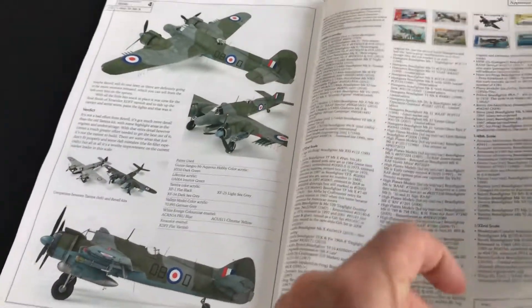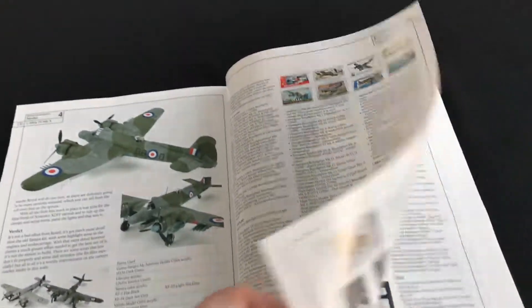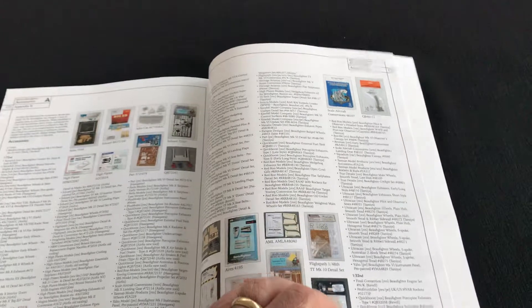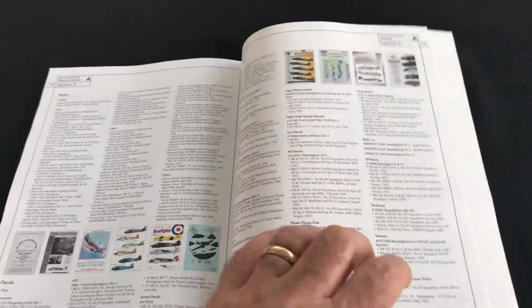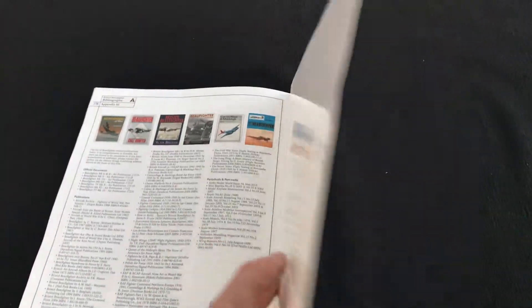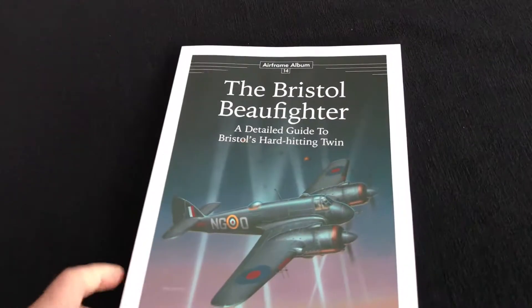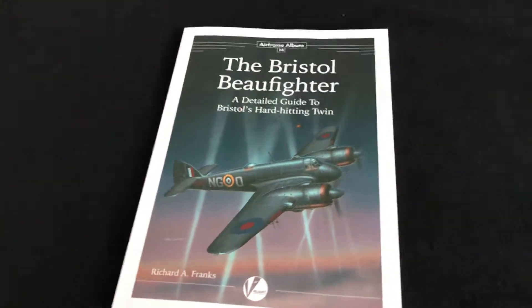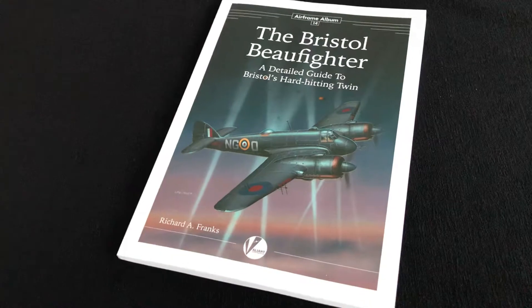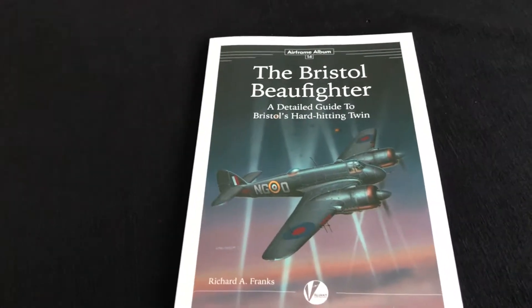The title finishes up with the usual kit listings of all the Beaufighter kits, currently available accessory sets, decal sheets, and so on. About 178 pages of extremely valuable research and reference, and a complete one-stop shop to the Bristol Beaufighter. So if you're building the kit, buy this book — it's as simple as that.